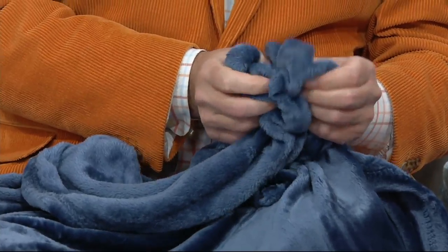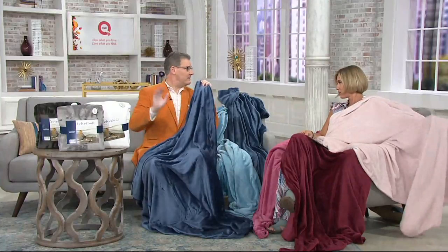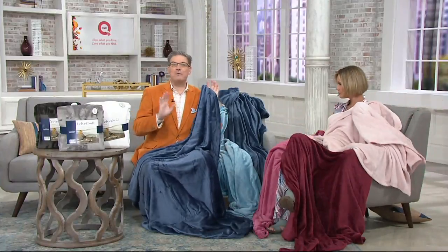Greg Lawrence is here with us — he's a home style and design expert. This is a fantastic value; people wait all year. You get all three for that price. This is the one where people get two sets for themselves and three to put in the gift closet, because we don't offer them year-round.